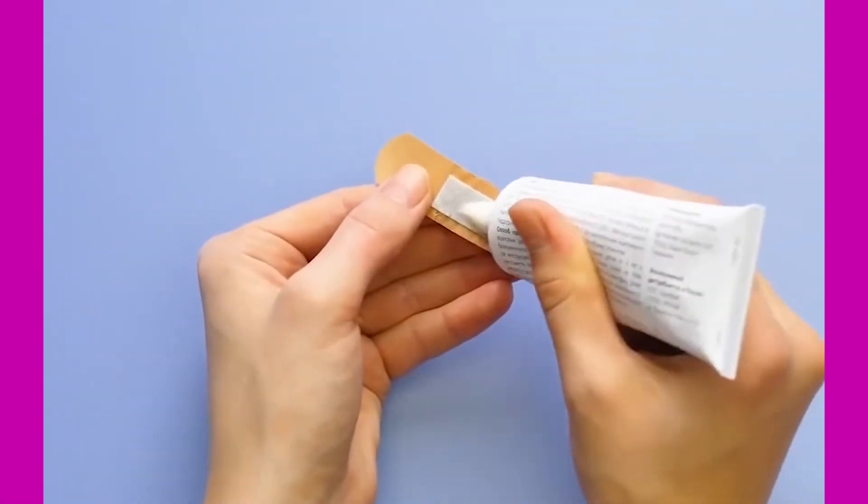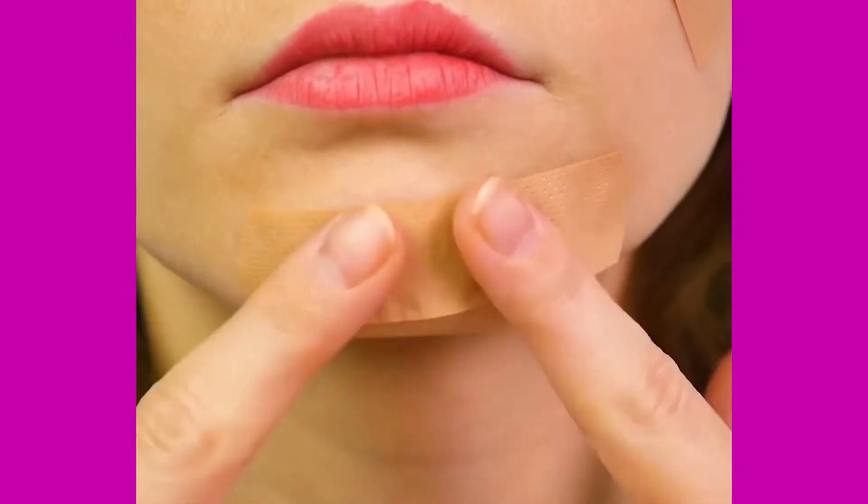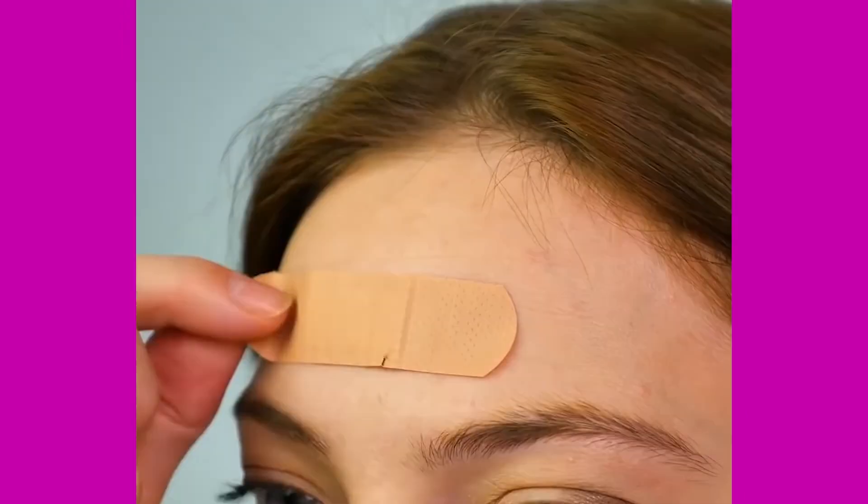Number six: for those paranoid about pimples, all you need is band-aids and first aid pimple cream. Apply a drop of cream on the band-aid and place it on the pimple, repeating regularly until the pimples disappear.